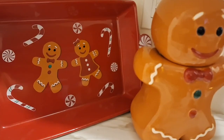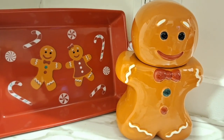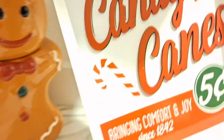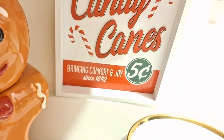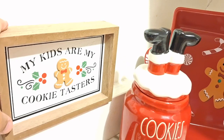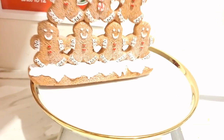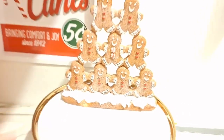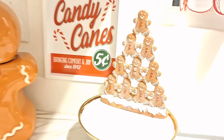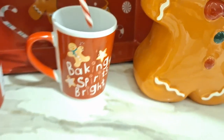Let's get to decorating! I wanted to make the gingerbread bakeware stand up but it was on a slope, which was disappointing. So I put the gingerbread cookie jar on one side and the Cookies for Santa jar on the other side, and that did the trick. I use a little cake stand as a riser and place my towel on it — there's a scratch underneath so I always use dish towels to hide it. YouTube tips!